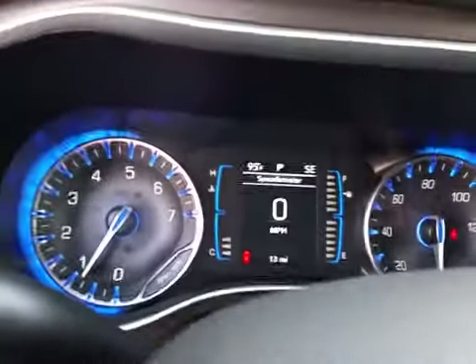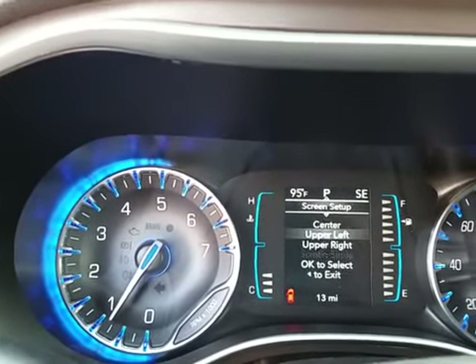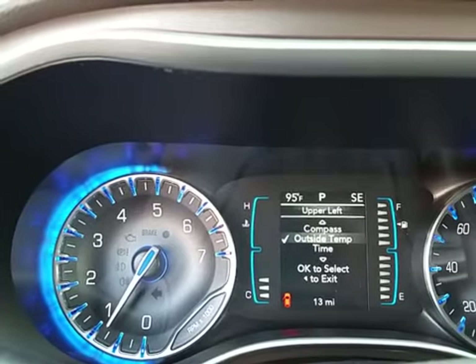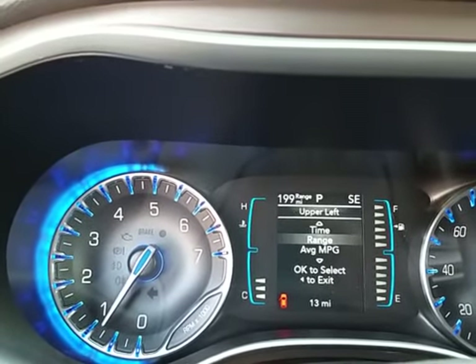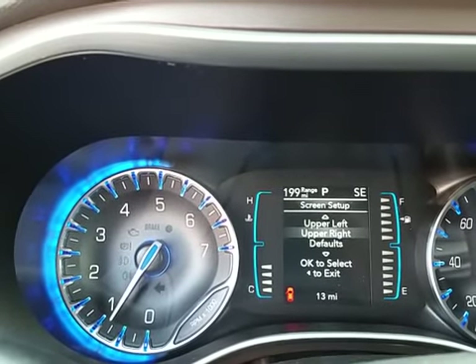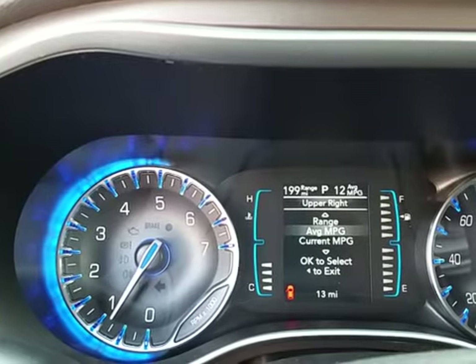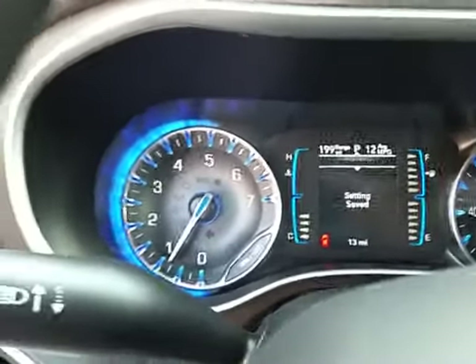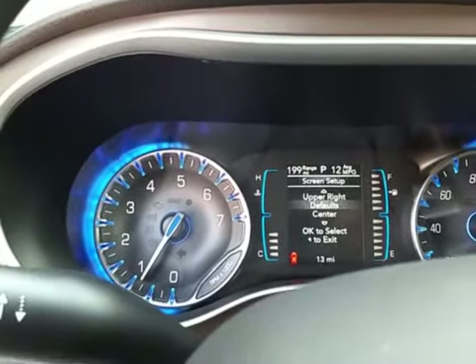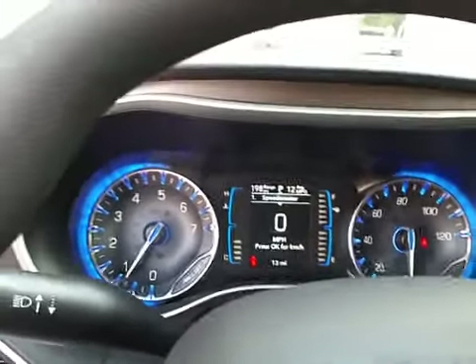Over here we have our digital speedometer and also a customizable screen as well. We can change the upper left hand corner to our range until empty, for instance, and maybe even change the top right hand corner to maybe our average miles per gallon. It's nice because you can set it up exactly how you want — that way you don't have to cycle through a bunch of screens to see the information that you need.